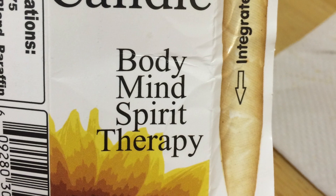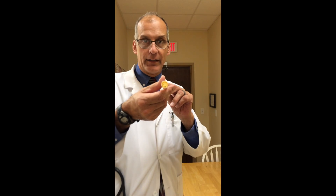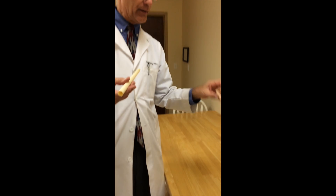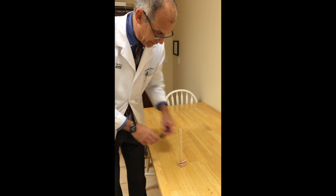We're here to try to settle a debate about ear candles — whether all the wax that people get out is actually wax, or if it's just the result of the ear candle burning. So can you see the inside? It's completely clear, nothing up my sleeve, nothing in the candle. Here we have our test dummy. We're going to insert the candle properly and then give it a light and see what happens.